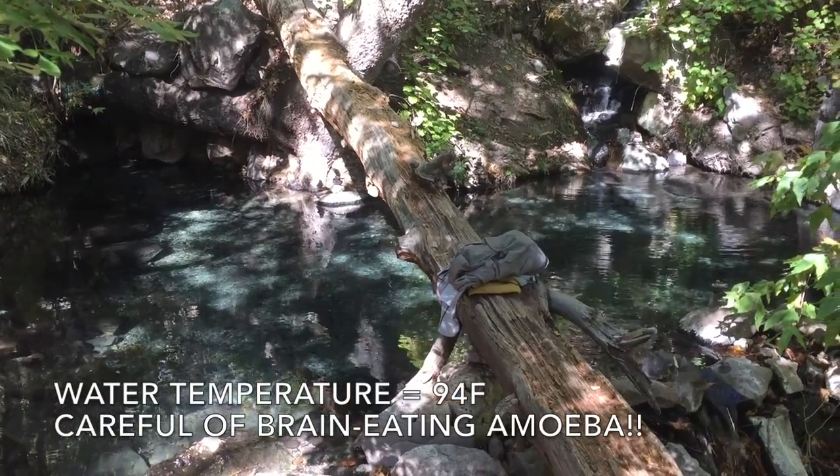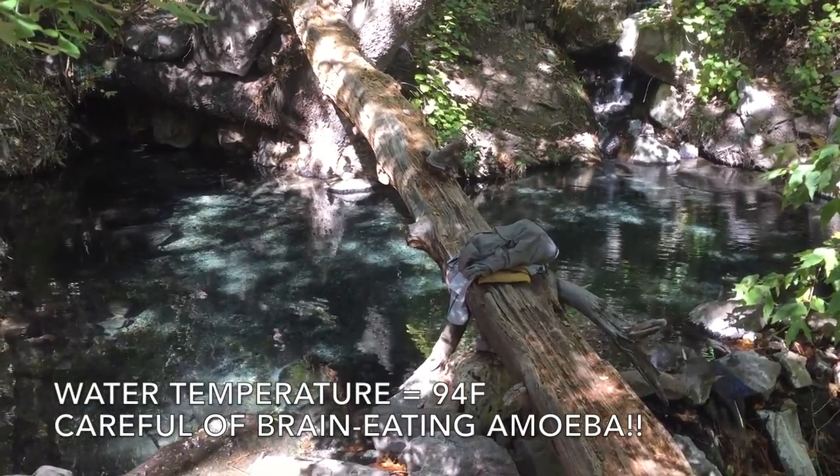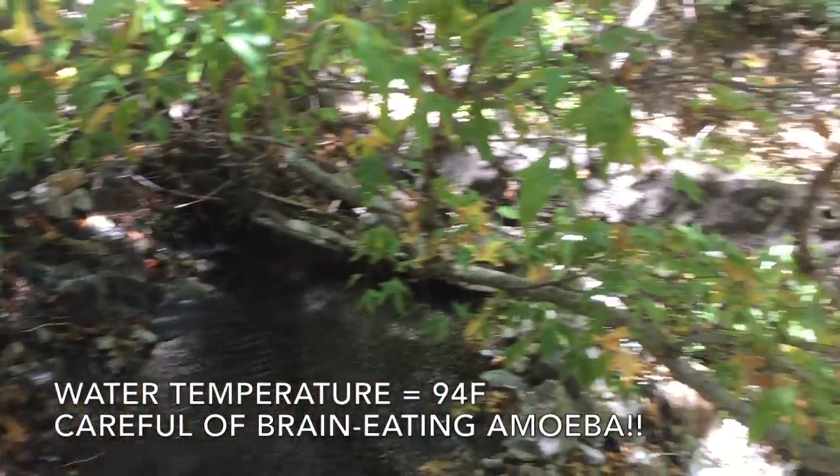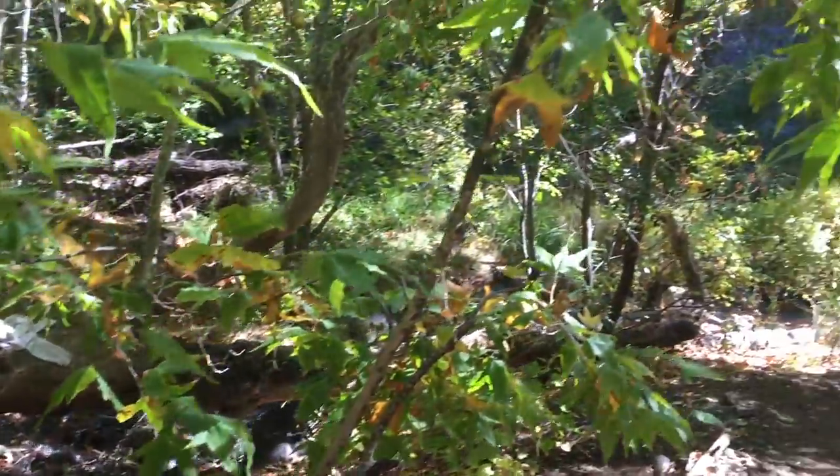The Jordan Warm Springs is 94 degrees, which is why it's called a warm spring and not a hot spring. Be careful not to splash any of the water into your nose or immerse your face.